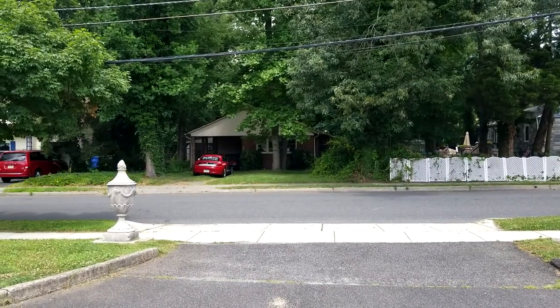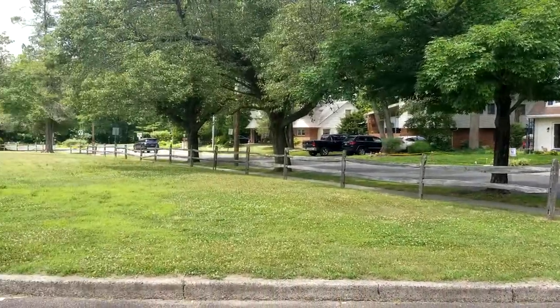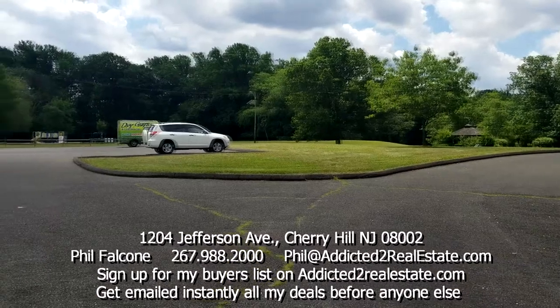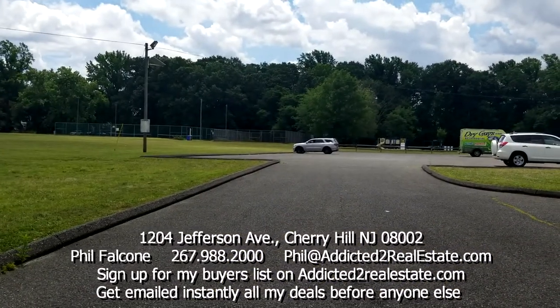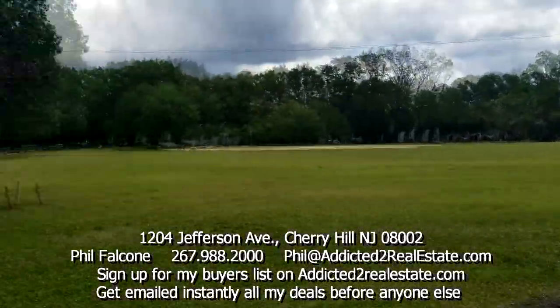Here I am at my next project in Cherry Hill, New Jersey. I want to show you this park - a nice park right here across the street. There's hockey over there and some tennis courts, and considering I'm a tennis player, I like that.